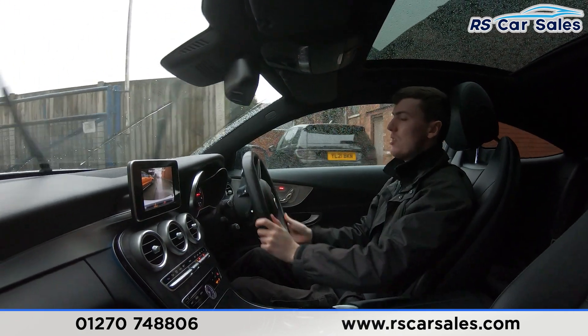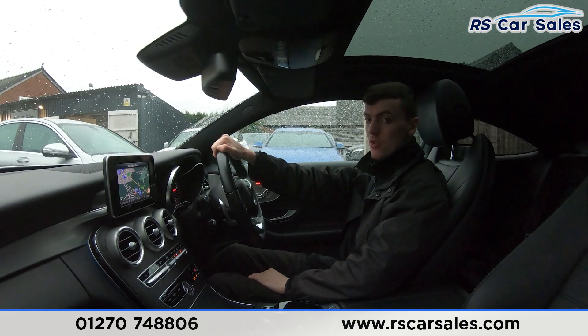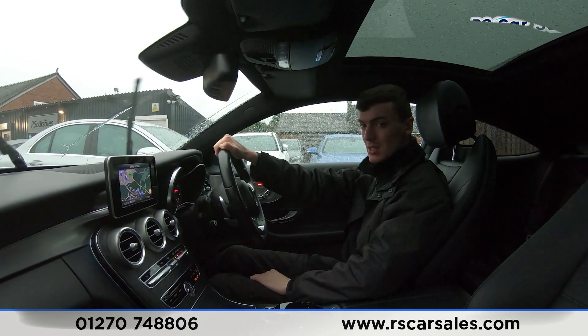If this video hasn't answered all your questions, please feel free to get in contact with our sales team where they can answer any remaining questions along with any finance enquiries. That's all for me today — cheers.